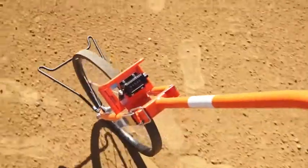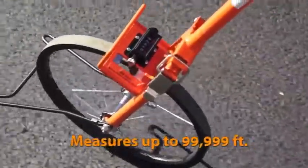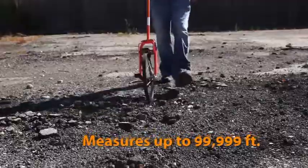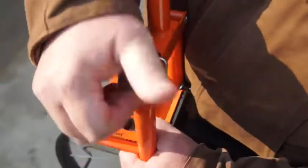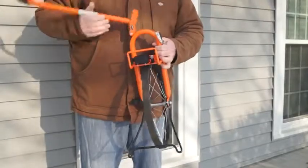The mechanical clicker counter on the wheel features huge numbers for easy reading, along with superior protection and placement of the counter. It measures 99,999 feet, and the wheel folds down to half its size for storage and portability.